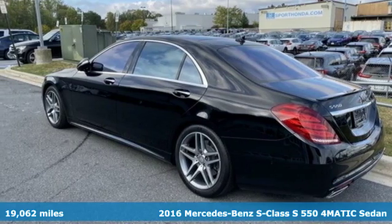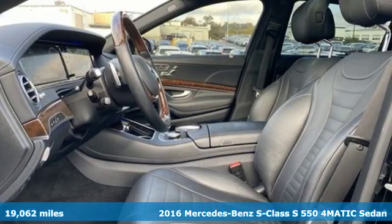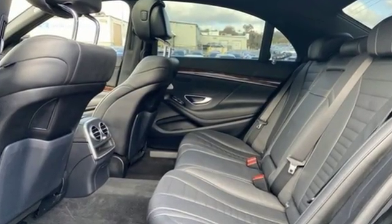Here's a 2016 Mercedes-Benz S-Class. Few monikers are as synonymous with luxury and quality as Mercedes-Benz, and nothing embodies it quite like this S-Class. You'll look forward to every drive with features like these.